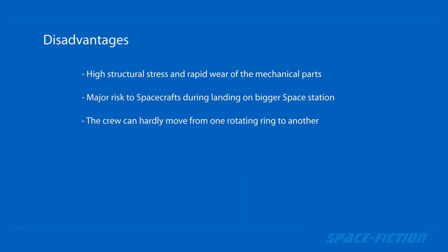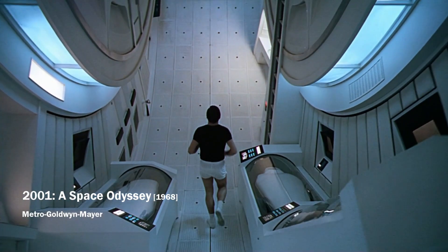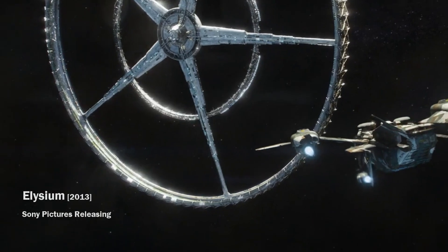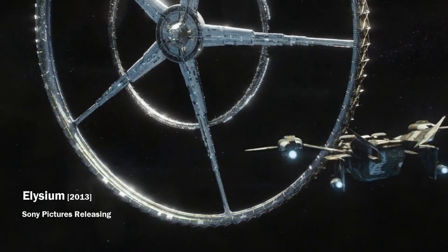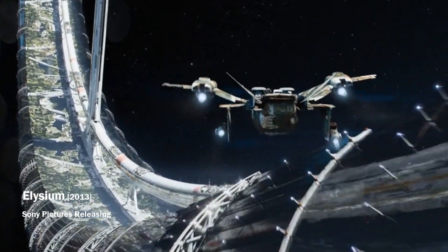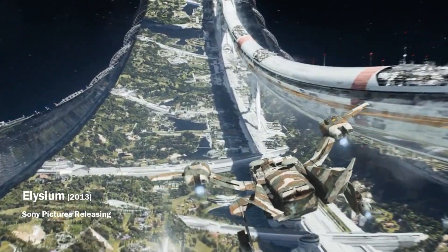Probably the biggest problem is the change in the weight of the individual rings. This can happen, for example, by the arrival of the crew or by loading or unloading cargo. This would be a big problem with smaller ring sizes. However, for large and heavy stations where the weight of crew and cargo would be negligible compared to the weight of the entire station, this would not be a problem.